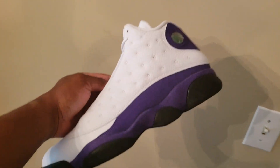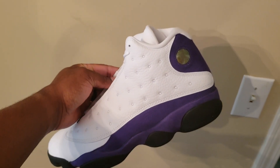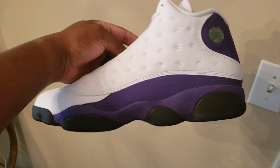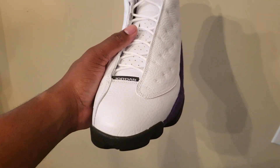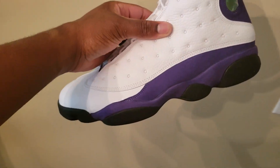I actually like the shoe. I do have a lot of purple and I actually have an outfit that can go with this. I like that the bottom for the most part isn't white, so you can definitely get a lot of wears out of this. You just have to take care of the upper — spray the nubuck and basically take care of that white.